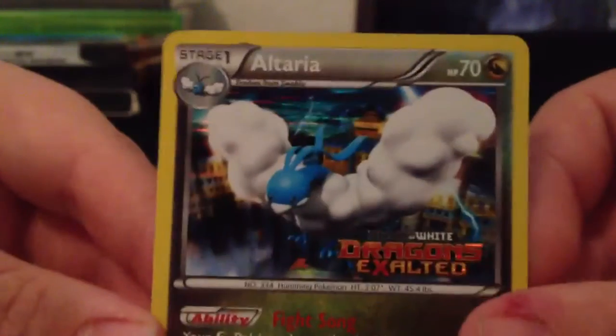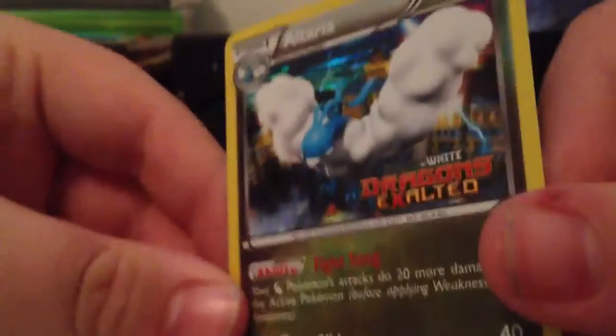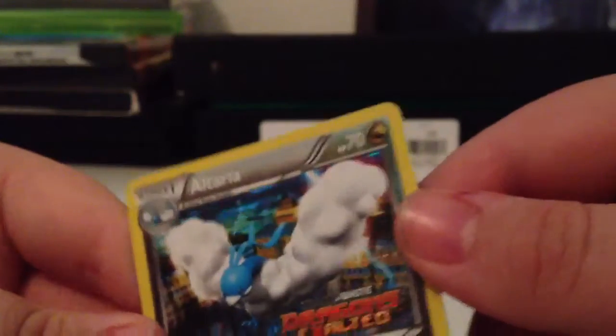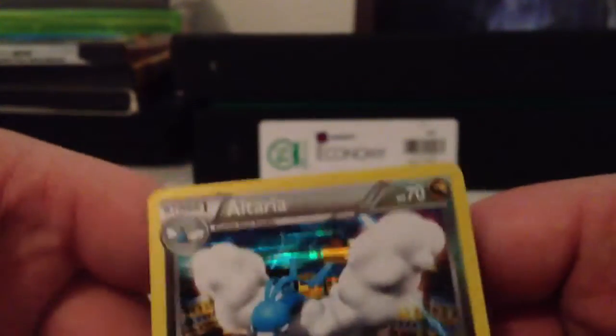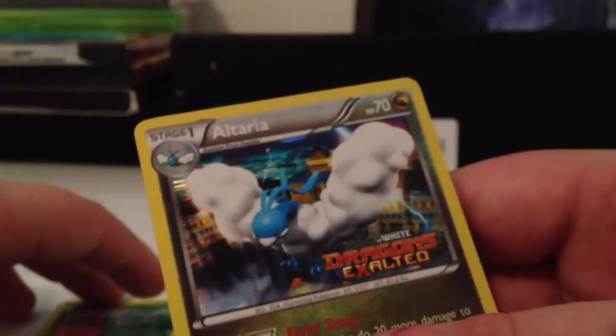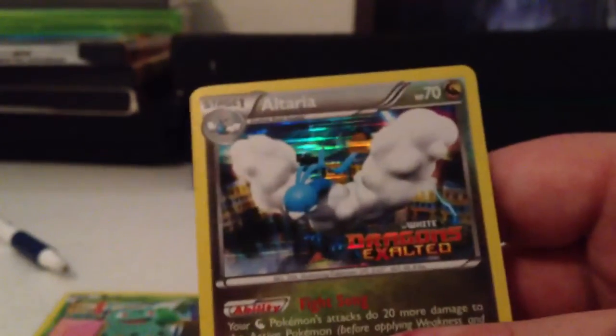The other card I got is a Dragon's Exalted Pre-Release Altaria — I completely forgot, I traded for this. The artwork on that is just amazing. It's really cool to have one in my hand. I think I might collect Dragon's Exalted. I think I might collect the set, but I'm not sure.